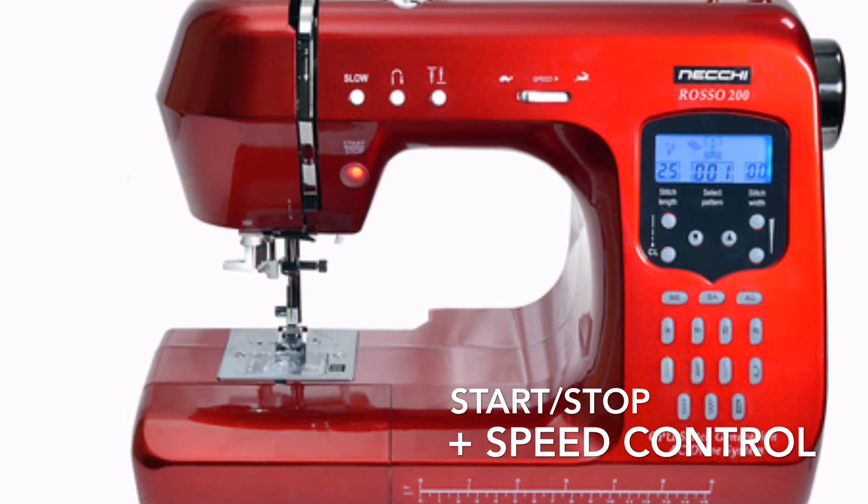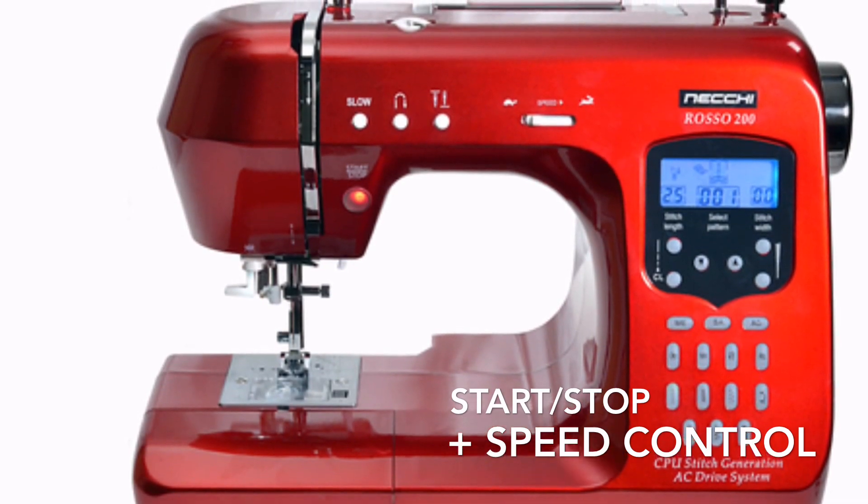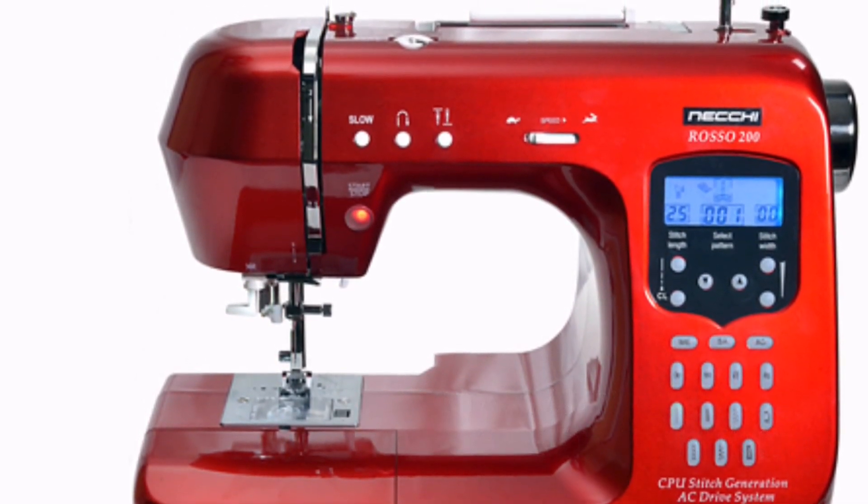Set and Go features a start-stop button with speed control. This facility allows you to use the Neki Rosso with or without a conventional foot pedal.